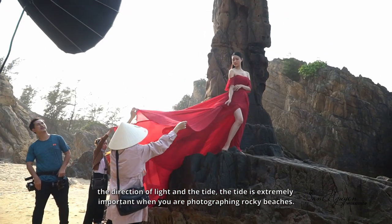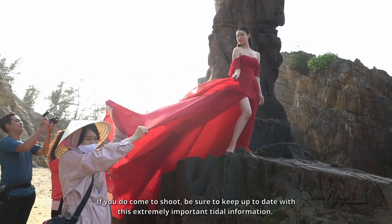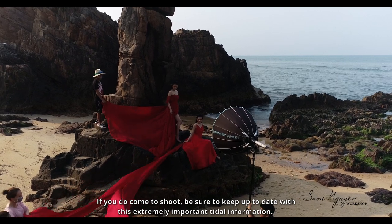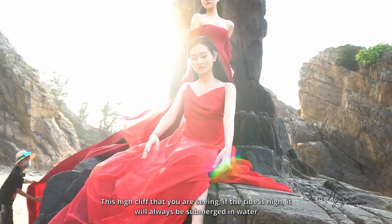The tide is extremely important when you are photographing rocky beaches. If you do come to shoot, be sure to keep up to date with this extremely important tide information. This high cliff that you are seeing — if the tide is high, it will always be submerged in water.